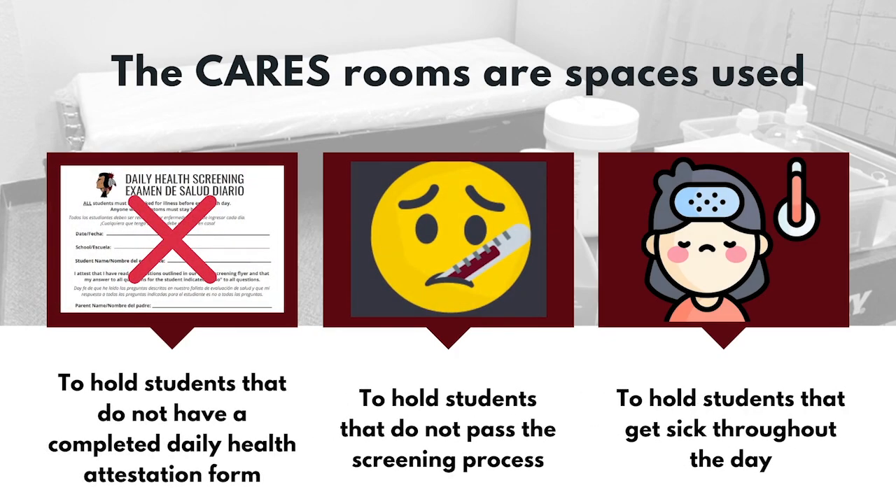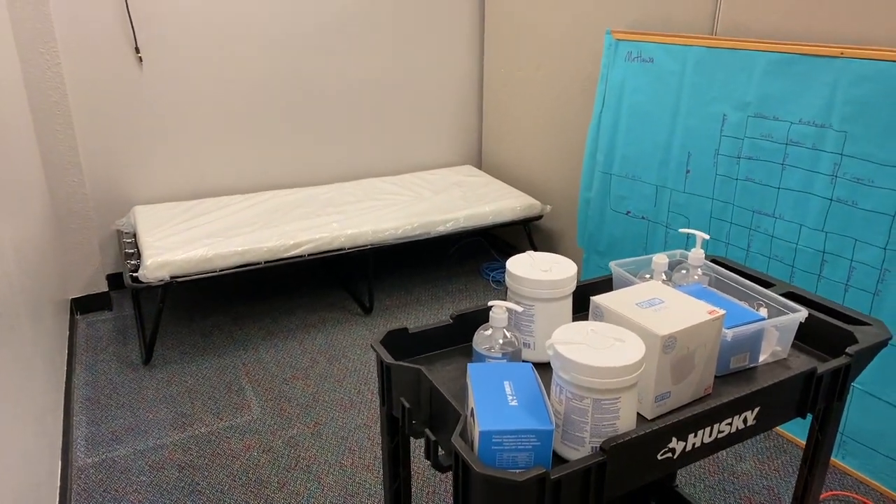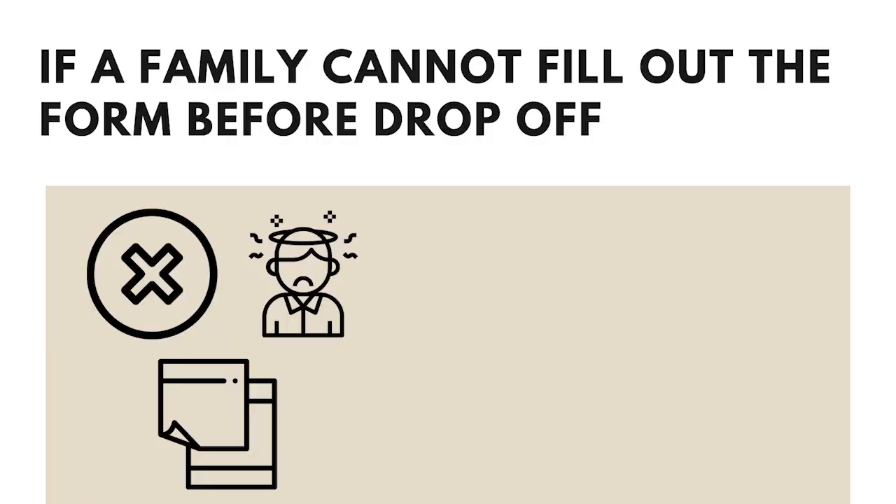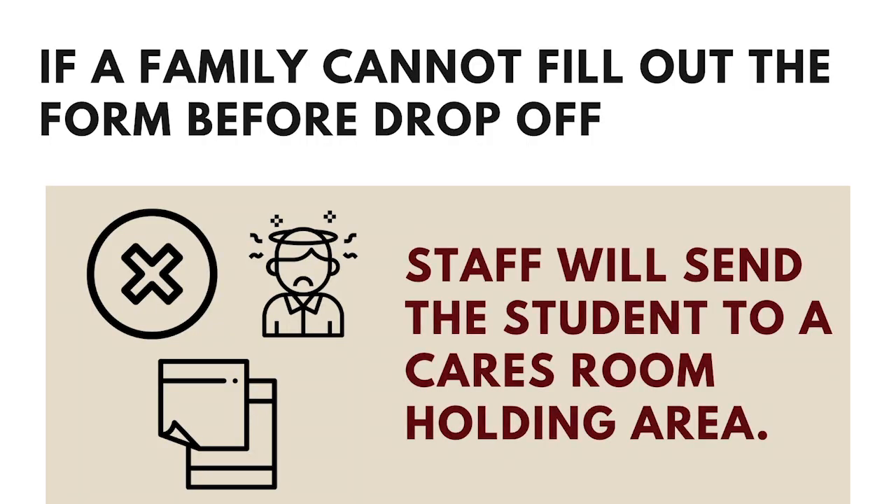The CARES rooms are spaces used to hold students that do not have a completed daily health attestation form, have not passed the screening process, or get sick throughout the day. Parents will be contacted if their student is in a CARES room and will need to come in and pick up their student. If a family cannot fill out the form before drop-off, staff will send the students to a CARES room holding area.